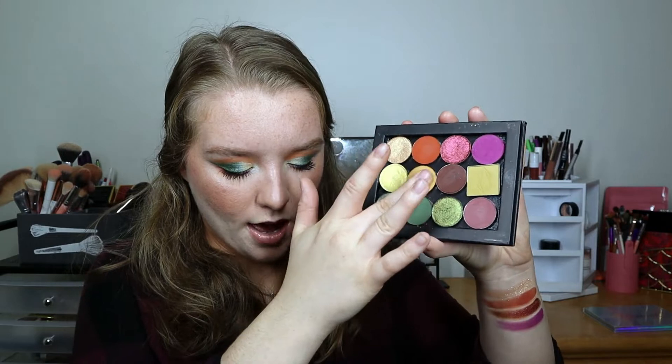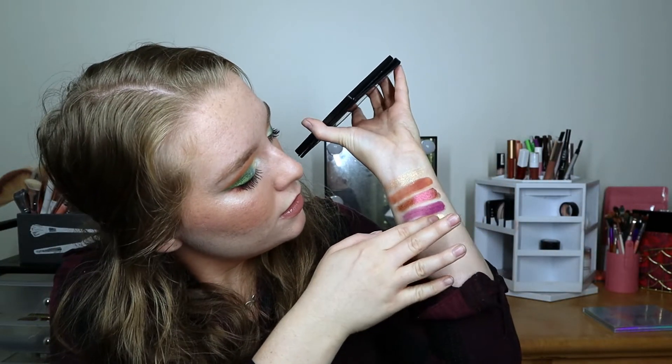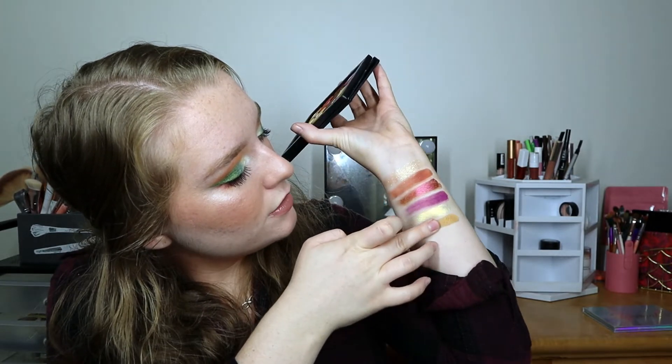Next up we have Terra Moons Io, which is one of their Pastel Chameleon shadows. It's a beautiful inner corner shade — not a champagne, it's got some yellow to it but it's very reflective and light. Then we also have Sydney Grace Dirt Road, which is a beautiful warm light matte transition shade.